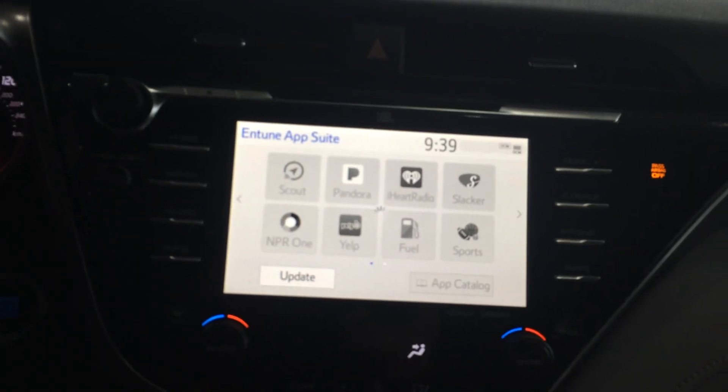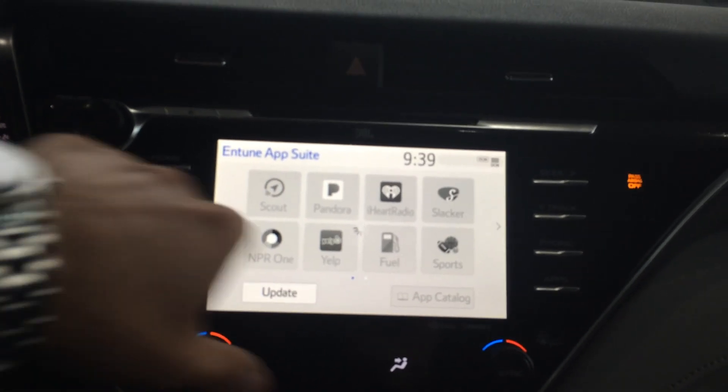Scout GPS — it has integrated navigation as well. Satellite radio and then all the apps will populate. Climate controls there. 12-volt, USB, headphone auxiliary, and also Qi wireless charging underneath.